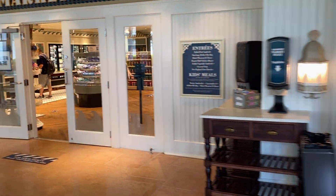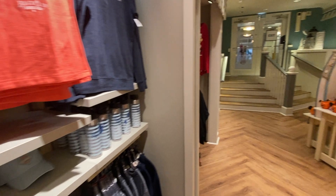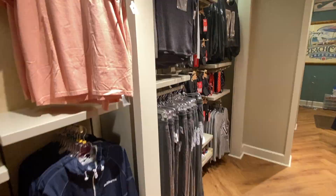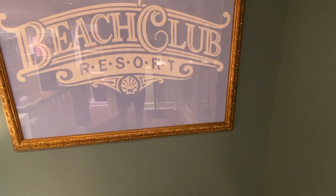The Beach Club is a deluxe resort hotel and its prices are among the most expensive offered at Disney. If you'd really like to step up, they also have suites — junior suites, two-bedroom suites, a Nantucket suite, the Newport suite, and the Presidential suite.